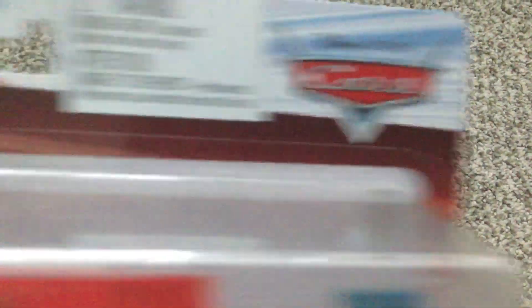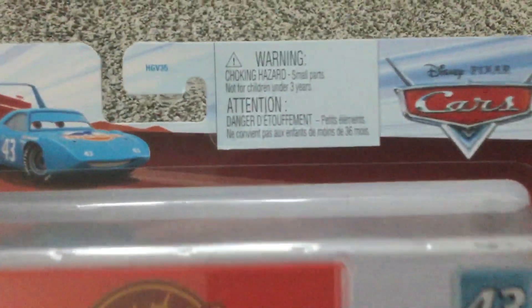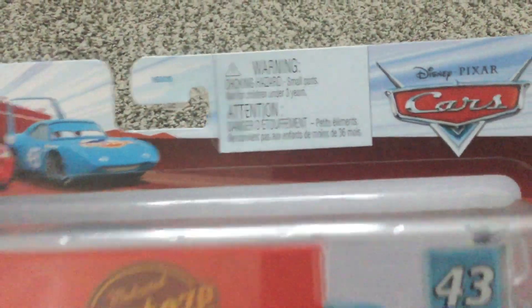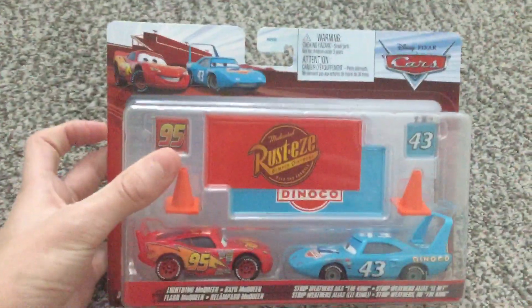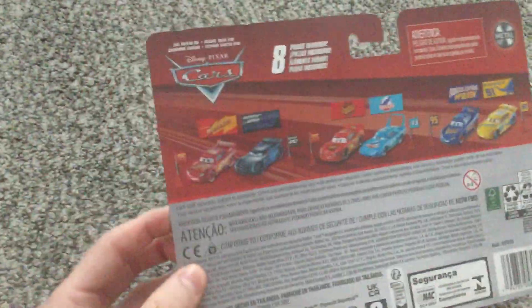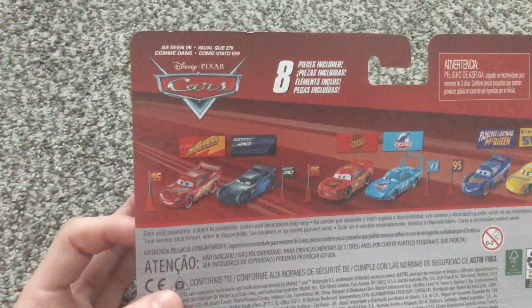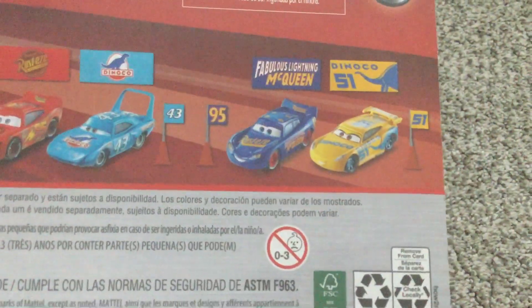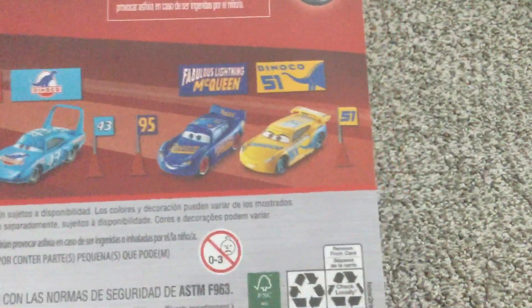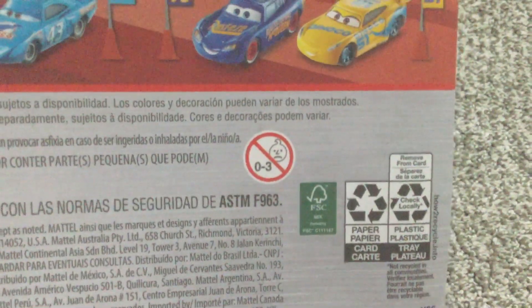There's Disney Pixar Cars. Not for children under three years. Three plus. This is from Metallic, of course. And the back — it's as seen in Disney Pixar Cars. You can get other die-cast toys like Lightning McQueen, Jackson Storm, Fabulous Lightning McQueen, and Cruz Ramirez. No zero to three.